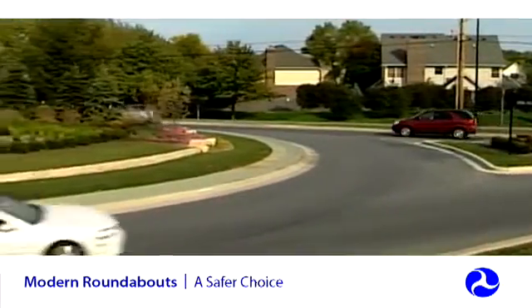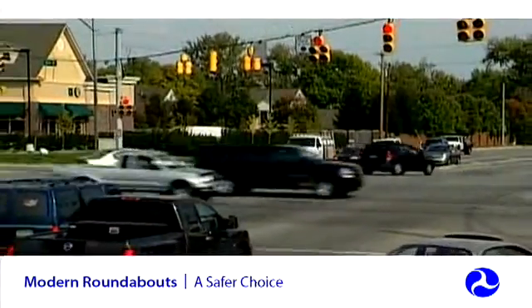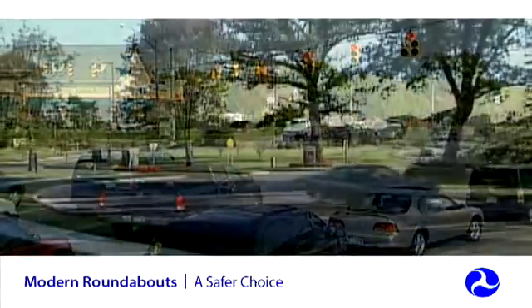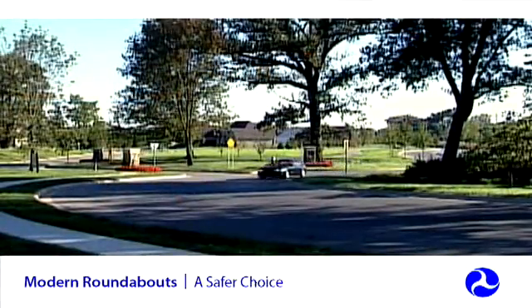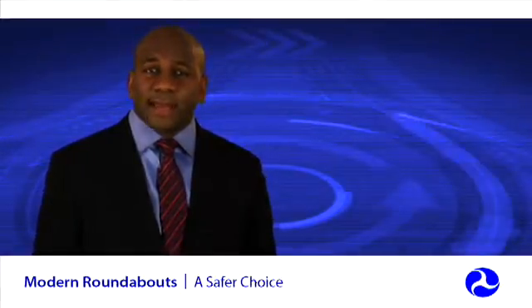Roundabouts can have ongoing costs for lighting and maintaining the landscaping, but unlike a signalized intersection, there is no signal equipment to install, power, and maintain. Roundabouts have longer service lives than traditional intersections, resulting in better economic value over the long term, especially when you factor in the reduction of fatal and injury crashes.